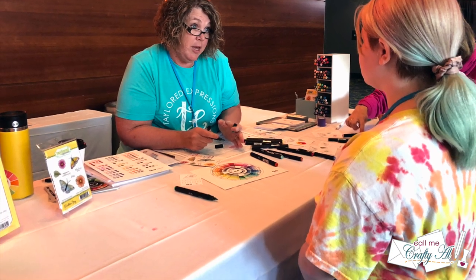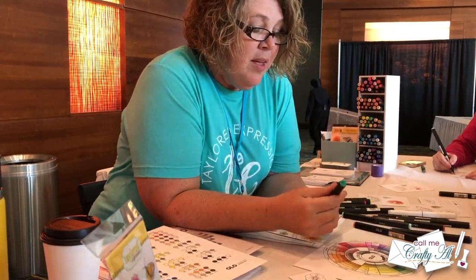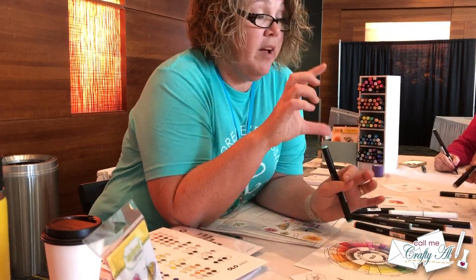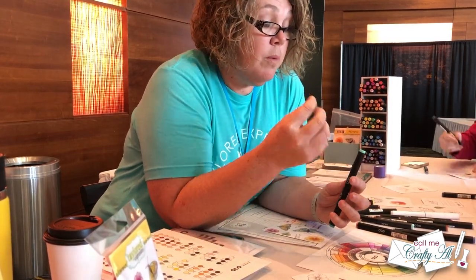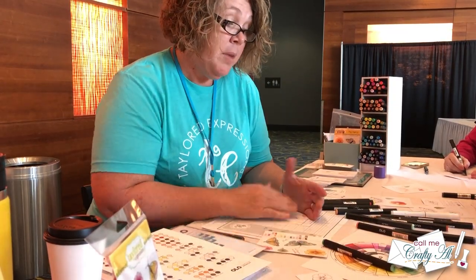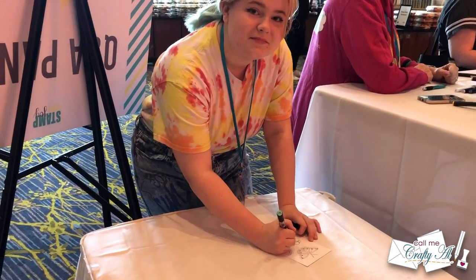The first thing we did when we got back to the convention center was stop by the Olo marker table, where Lori Craig told Presley all about the markers. Presley was super impressed — she does have her own channel here on YouTube and just the other day uploaded a little review video, which I'll link in the description box below.